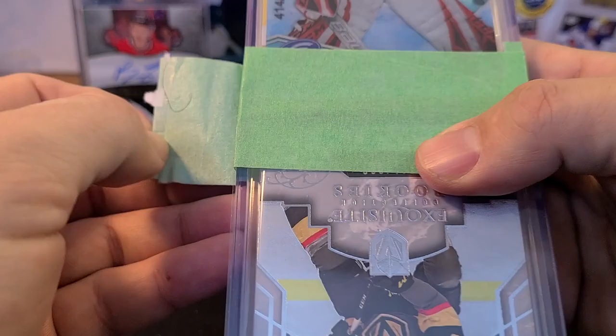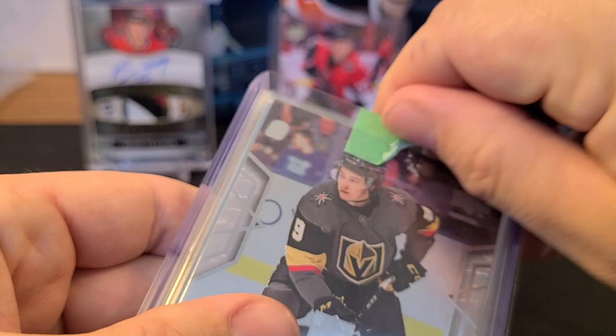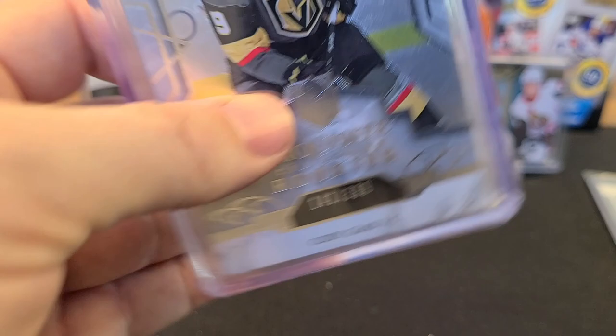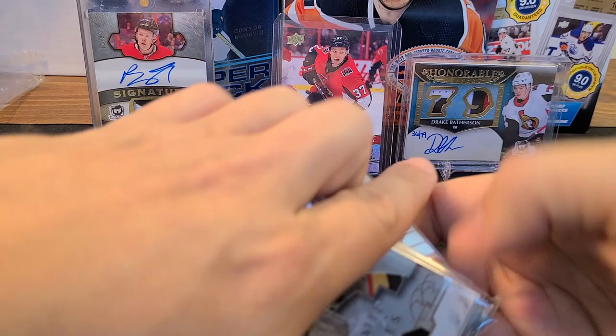We really appreciate people that use painter's tape when packaging up cards — that is the way to go. These are some of the thickest top loaders I've ever seen — like 360 point, very thick. All kinds of cards inside. This is pack number one from Baliki Packs — $40, let's see what we got.